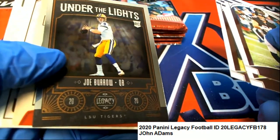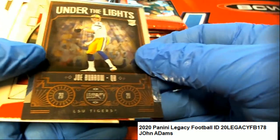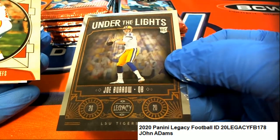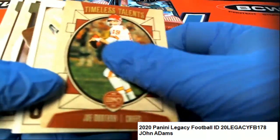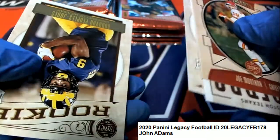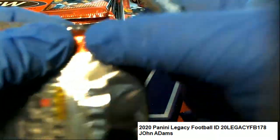Got a really nice Joe Burrow here - under the lights, the number one rookie quarterback, under the lights rookie card. Oh, nice hit! It's not a numbered hit but it certainly is a very nice insert rookie card of Burrow, and that's going to be a nice one to have.